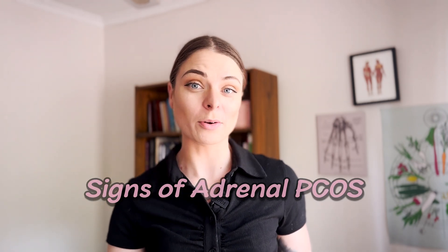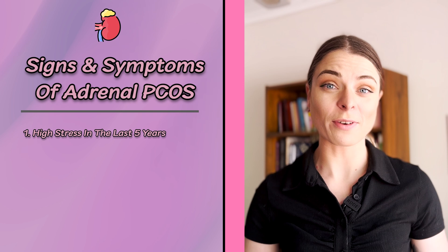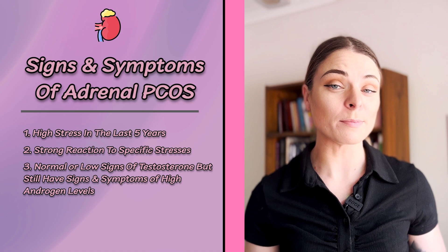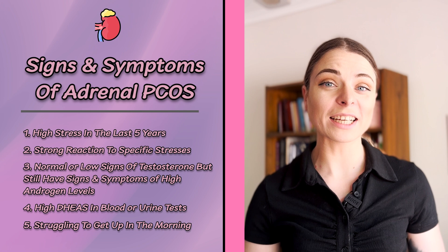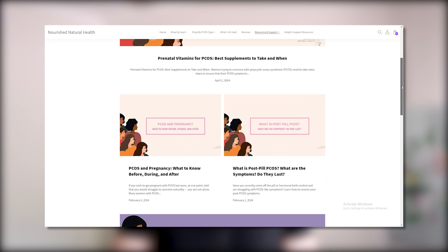So let's go over some of the signs that you may be living with adrenal PCOS. This is not a comprehensive list — if you want the full list, head over to the Nourish Natural Health website. Signs include: experiencing a high or significant amount of stress in the last five years; having a sense that you react very strongly to specific stresses and it takes a long time to recover; having blood tests that show normal or low testosterone yet still struggling with symptoms of high androgen levels, including facial hair growth, acne, hair loss, and irregular menses; having high DHEAs in blood or urine testing; struggling to get up in the morning; constantly relying on caffeine or stimulants for energy; and having your best energy before bed or after about 6 pm.